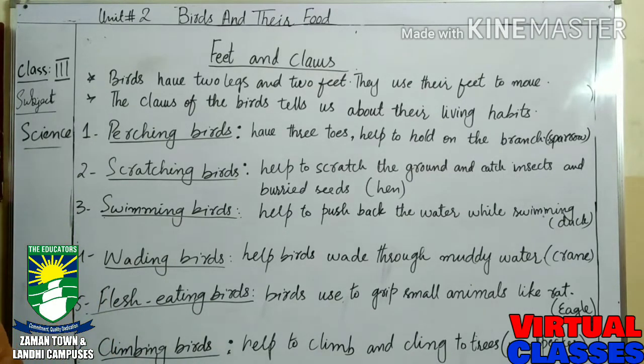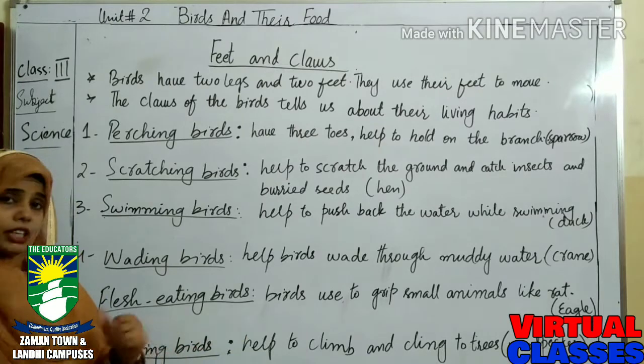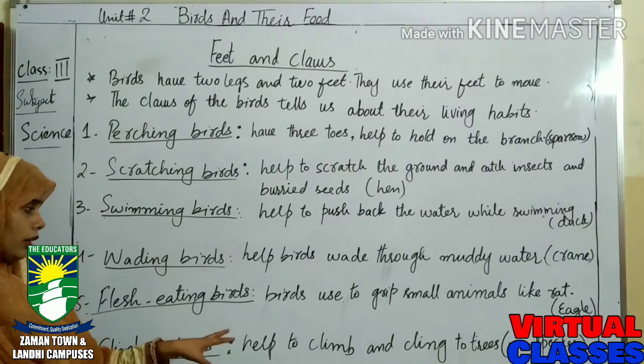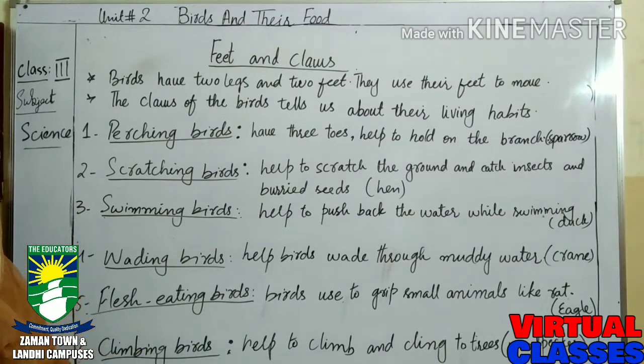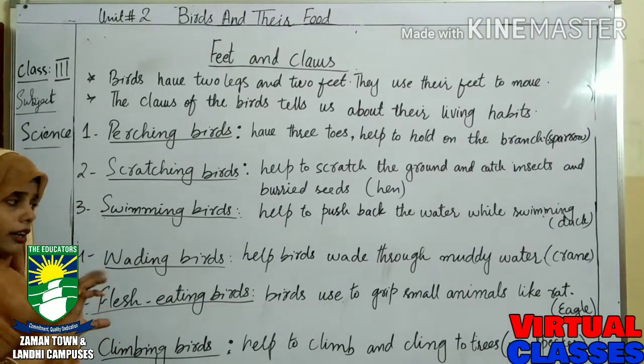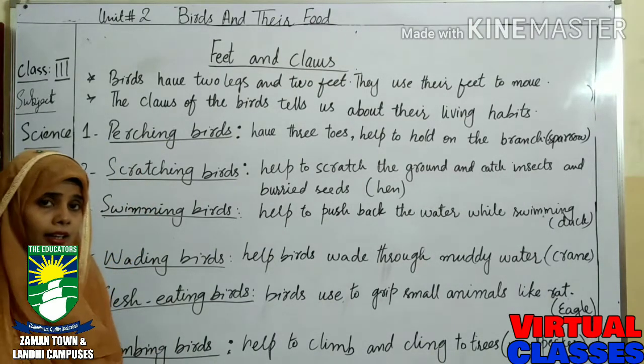If I talk about the last one — number six is climbing birds. Climbing birds have feet and claws that help them to climb and cling to trees. Mostly woodpecker has such feet and claws, and it is habitual to climb and cling on trees.